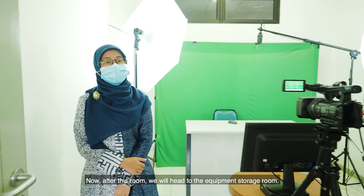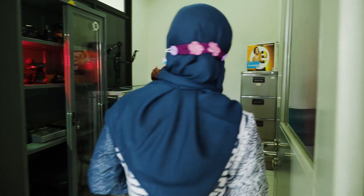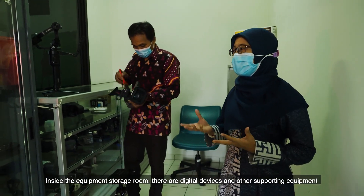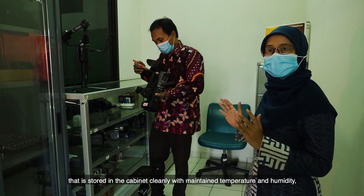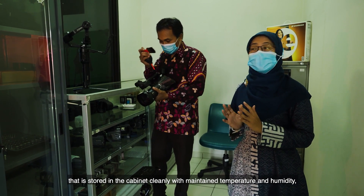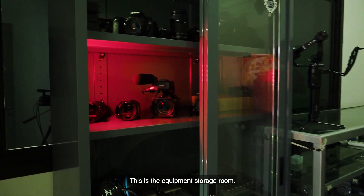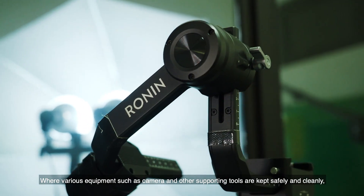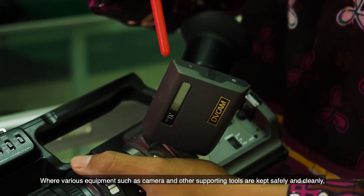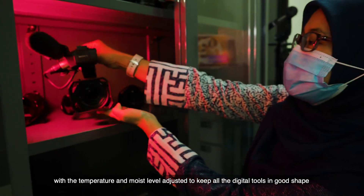After this room, we will head to the equipment storage room. Inside, there are digital devices and other supporting equipment stored in cabinets cleanly, with maintained temperature and humidity so the equipment does not get damaged. Various equipment such as cameras and other supporting tools are kept safely, with temperature and moisture levels adjusted to keep all digital tools in good shape.